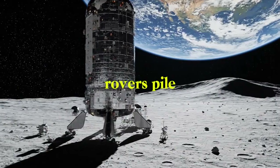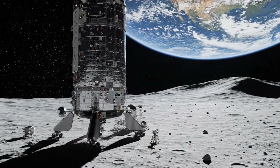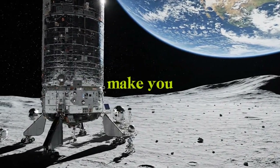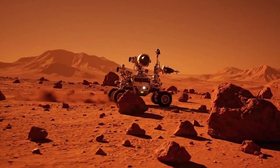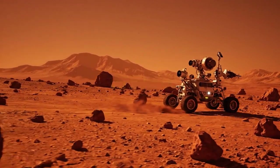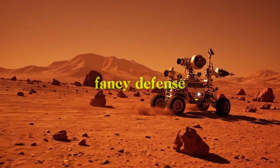Once it's lying down, rovers pile up moon dirt, called regolith, all around the ship. This makes a natural shield from dangerous space rays that could make you really sick in just a few months. The dirt also keeps it from getting too hot or cold and protects it from tiny space rocks — basically turning plain moon dirt into a fancy defense system.